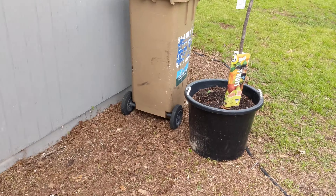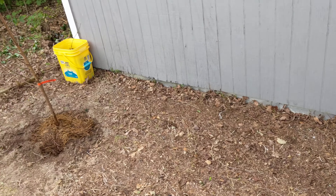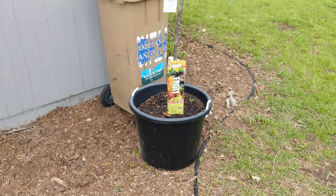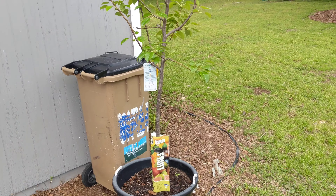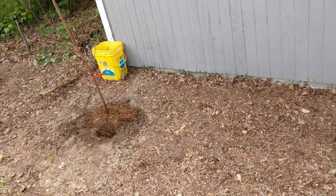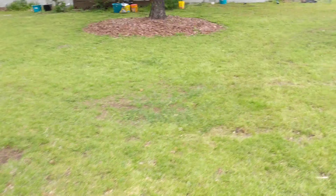I have a Red Haven Supreme XL from Stark Brothers coming next week, and that one is probably going to go right where that peach tree or pear tree is right now — right in the ground right there. I'm going to give it some space; I might put something small right there, but it's starting up, it's starting to develop.